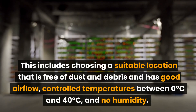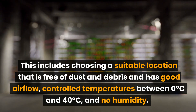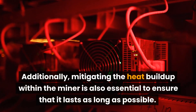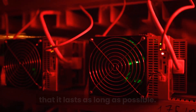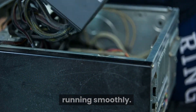This includes choosing a suitable location that is free of dust and debris and has good airflow, controlled temperatures between 0 Celsius and 40 Celsius, and no humidity. Additionally, mitigating the heat buildup within the miner is also essential to ensure that it lasts as long as possible. Regular maintenance and cleaning is also important for keeping your ASIC miners running smoothly.